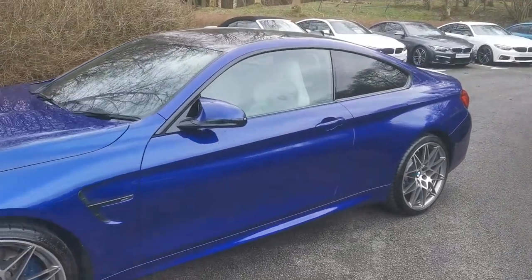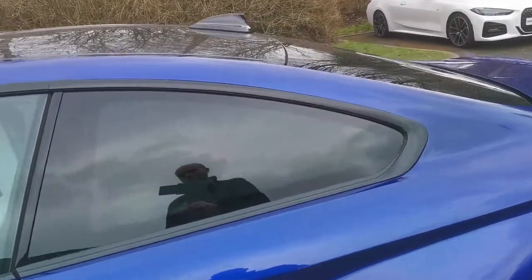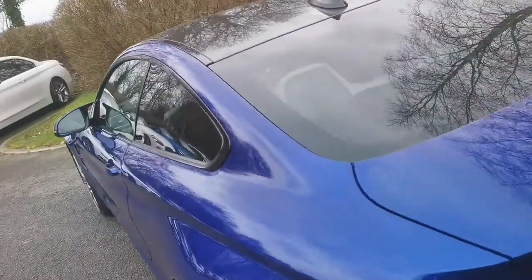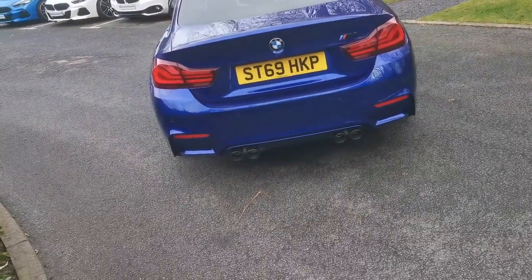Moving around, it's got the full gloss black air breather there. We do have sun protection glass on this car — it's a slightly lighter tint on the coupes, with UV protection for the rear passengers. Moving around to the back, you've got the black M4 badge and the black quad exhaust tips.